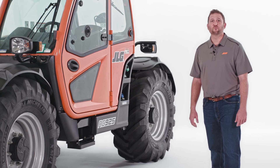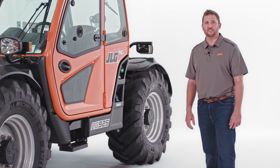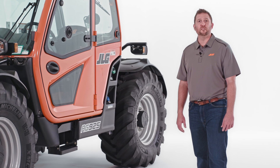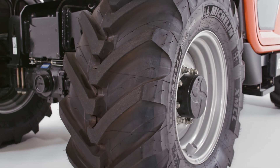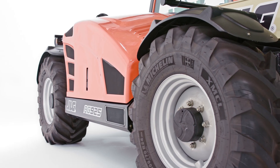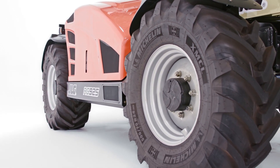The Ag 925's reach and versatility provide enhanced capabilities over wheel loaders and skid steers, and its maneuverability also brings more productivity to farming applications. This telehandler has a 25-mile-an-hour drive speed and a tight turning radius, allowing you to travel efficiently between farm locations. Thanks to its all-wheel steering capabilities, this machine also limits ground disturbance to keep farm fields intact.